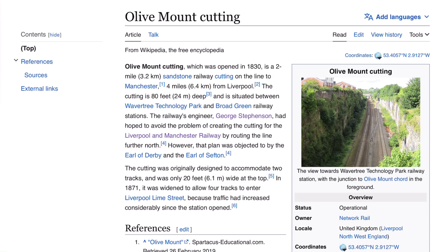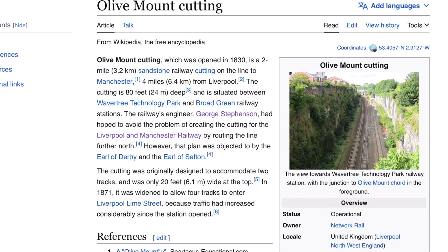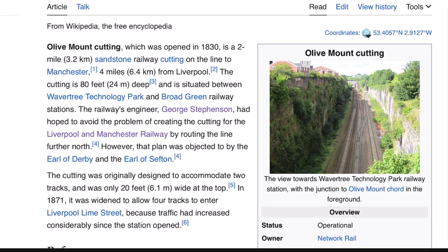Olive Mount cutting, which was opened in 1830, is a two-mile or 3.2-kilometre sandstone railway cutting on the line to Manchester, four miles from Liverpool. The cutting is 80 feet or 24 metres deep and is situated between Wavertree and Broad Green.